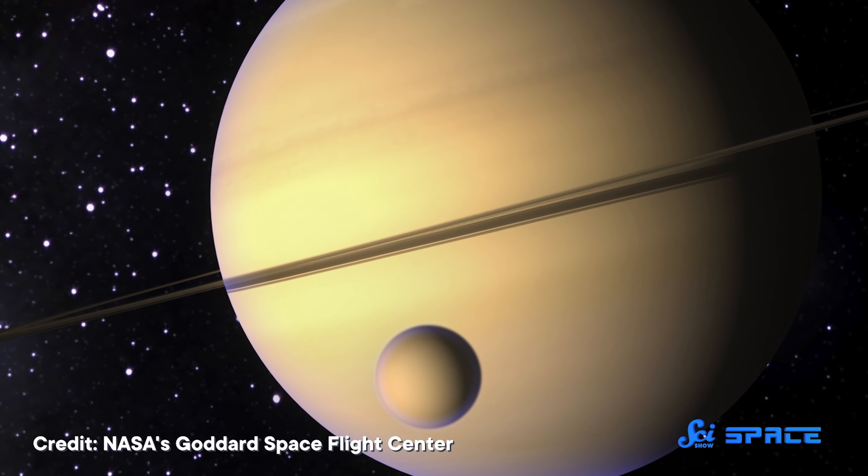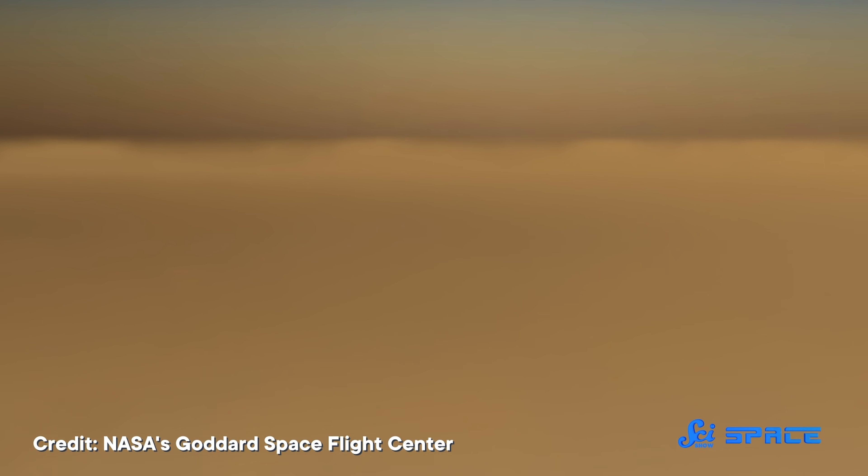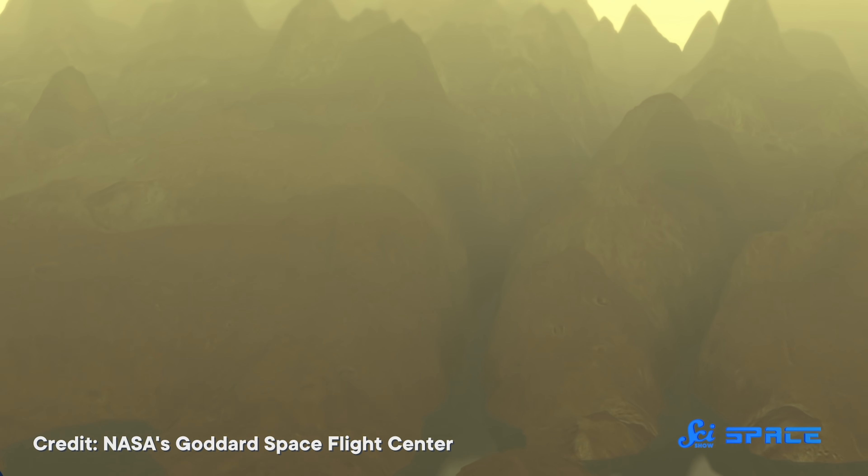Then they validated those data against modern observations, experimental results, and other calculations for Earth. But they didn't stop there. To help prove how universal their math was, they also tested their model against data the Cassini-Huygens probe collected from Saturn's moon Titan. Titan has an atmosphere thicker than Earth's, and it's mostly nitrogen. It's also so cold that it doesn't rain water — it rains methane. But this team's model still worked.